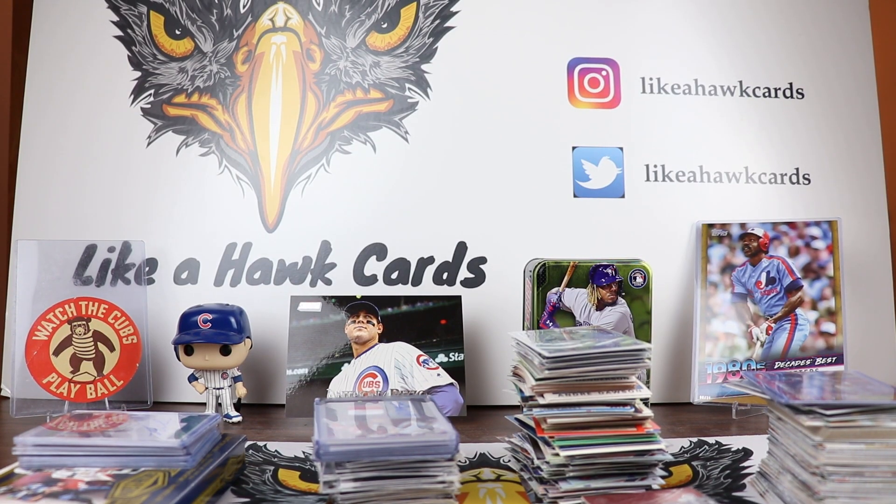Welcome collectors to another edition of Like A Hawk Cards. This is Just The Hits, a bi-monthly recap of the hits that I got on the channel. I like to start it off with some viewer hits and we got some photos of some great stuff.